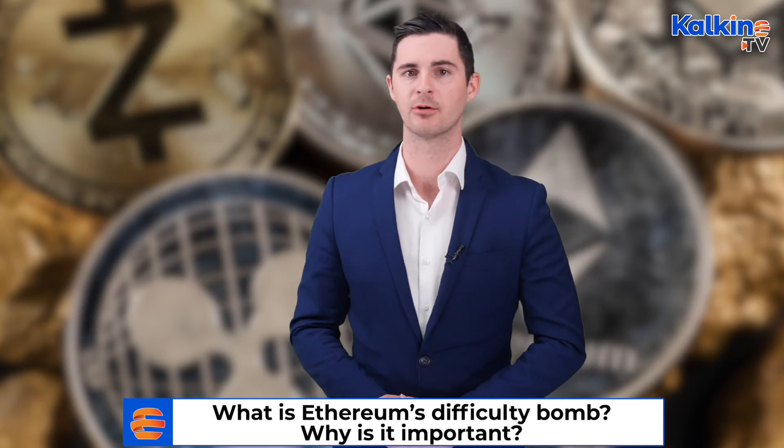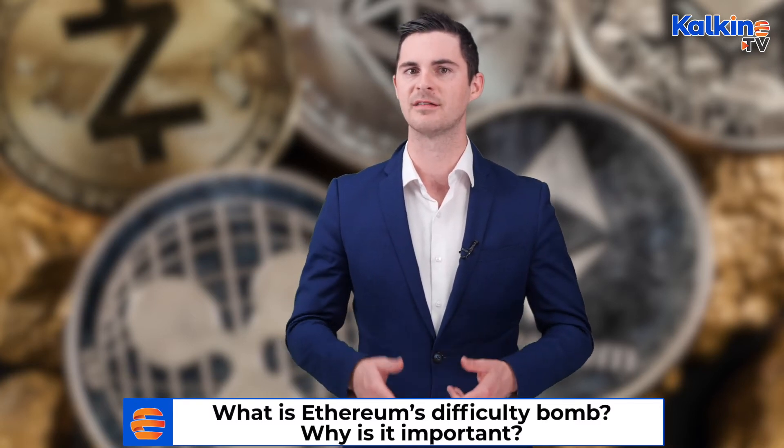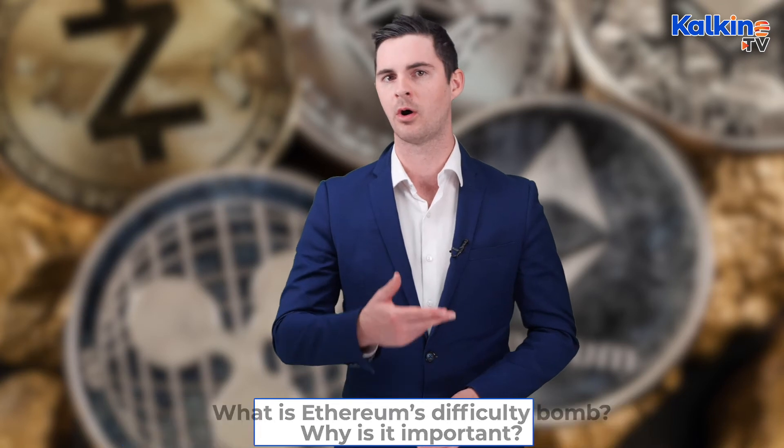What does the Arrow Glacier upgrade actually achieve? The Arrow Glacier upgrade essentially delays the onset of the difficulty bomb, which would otherwise slow down or halt the mining of Ether until June 2022. Ethereum's Coordinator of Protocol Developers, Tim Bako, says that now that the latest upgrade is in place, the difficulty bomb will no longer exist on the network.